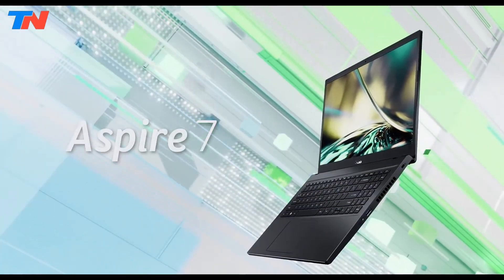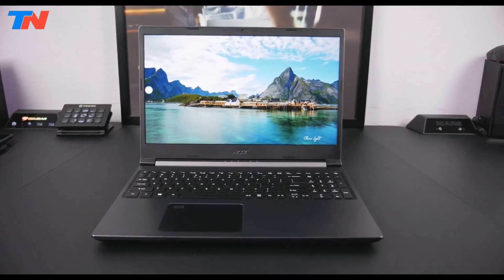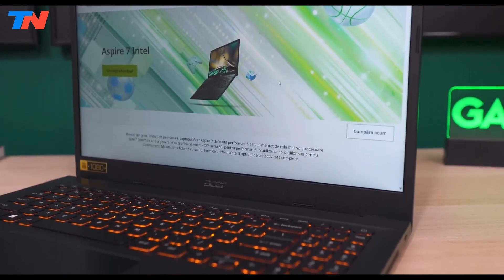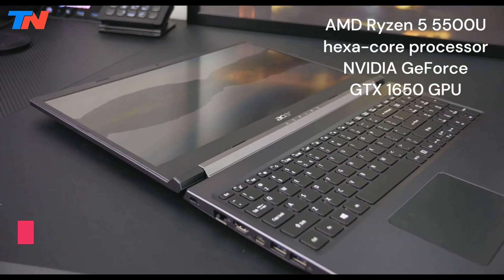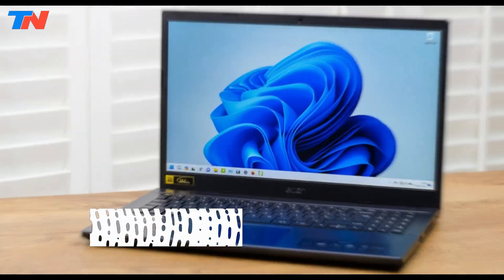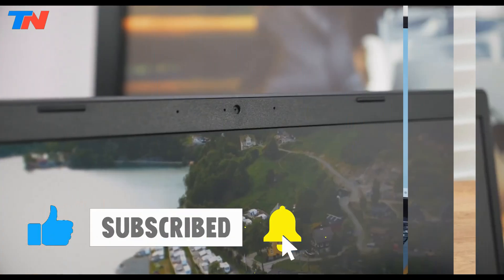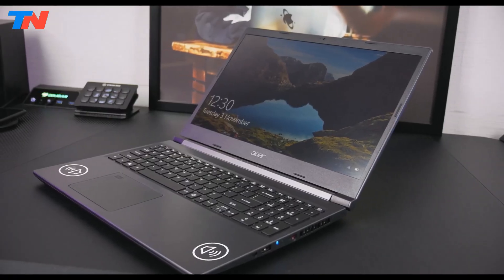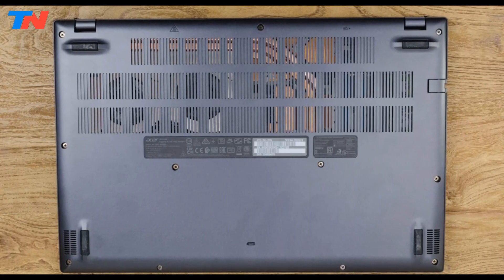The Acer Aspire 7 is a mid-range engineering laptop offering a balance of performance and affordability. Powered by an AMD Ryzen 5 5500U hexa-core processor and an NVIDIA GeForce GTX 1650 GPU, it handles everyday tasks and 1080p productivity well. The 15.6-inch Full HD display features Acer Color Intelligence for enhanced visuals, and it includes 8GB or 16GB RAM and a 1TB SSD for smooth multitasking and fast storage.